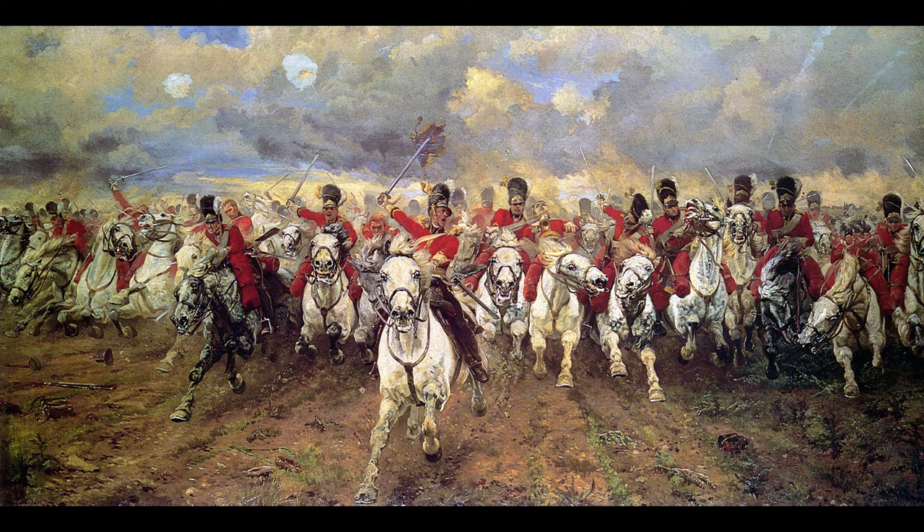The Battle of Waterloo was fought on Sunday 18 June 1815 near Waterloo in Belgium, part of the United Kingdom of the Netherlands at the time. A French army under the command of Napoleon Bonaparte was defeated by two of the armies of the Seventh Coalition — an army consisting of units from the United Kingdom, the German Legion, the Netherlands, Hanover, Brunswick, and Nassau, under the command of the Duke of Wellington, referred to by many authors as the Anglo-Allied Army — and a Prussian army under the command of Field Marshal Blücher.